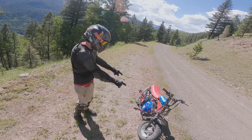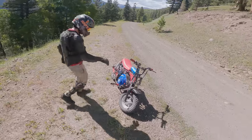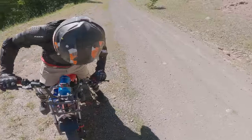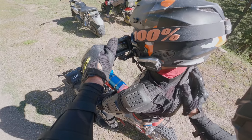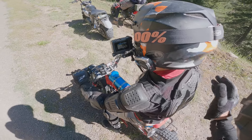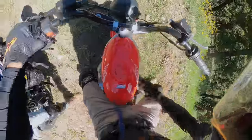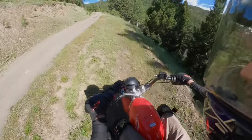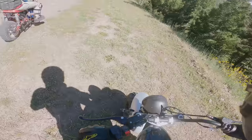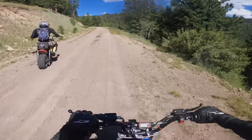We haven't ridden each other's bikes yet — time for swaps! The Mega Moto has a much lower seating position. On the Mega Moto with the big sprocket, it just pulls you up — it's like a Cadillac. The aired-down tires make a noticeable difference on the rocky terrain.